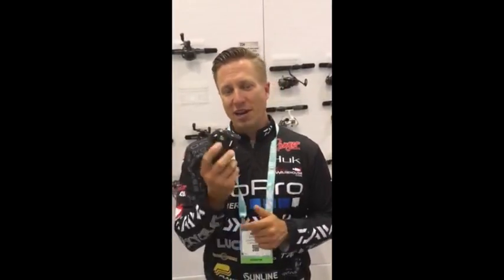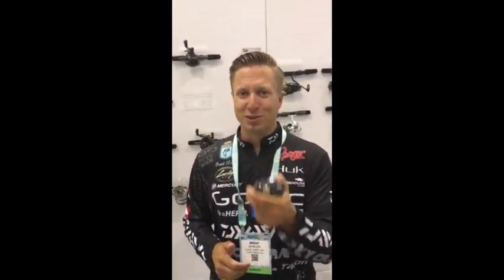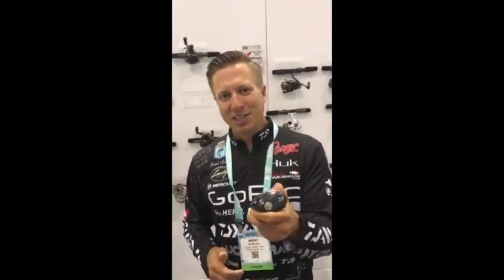So now, right here at ABA, you guys get a chance at winning some of these reels, performance-based. They're giving away a bunch of these, so stick around and try to get one of these because you will absolutely love it, right here from ABA.